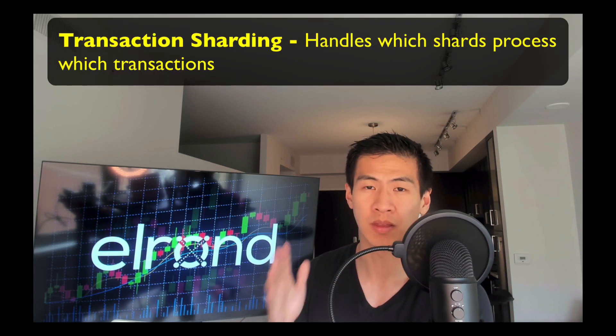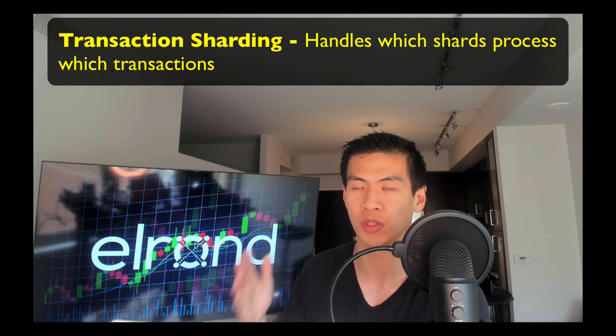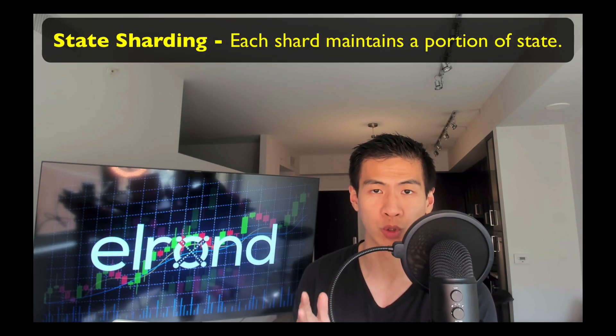The second type is transaction sharding, which is completely different - it basically handles which shards process which transactions. Then we have state sharding, which is the hardest sharding approach and is what Elrond does, because each shard only maintains a portion of the state. Transactions might affect multiple shards, and nodes are reshuffled from time to time. There are a lot of moving parts, which is what makes it difficult.